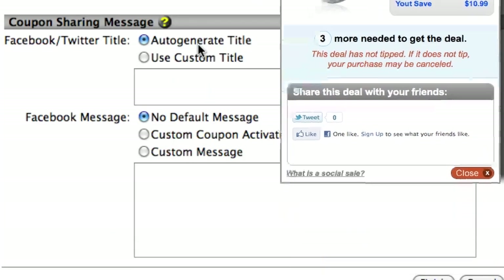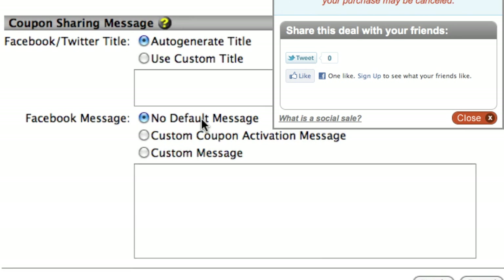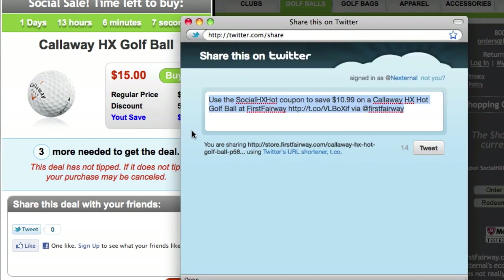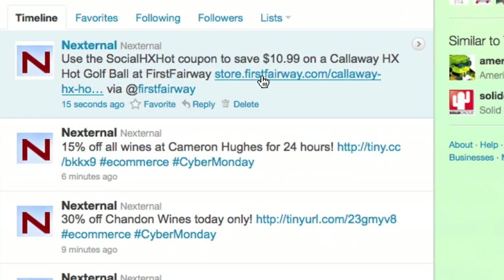In addition to setting the parameters, you can also make it easy for your customers to share the promotion on their Facebook and Twitter pages using the coupon sharing tools. Enabling this feature will add the Facebook Like and Twitter's Tweet buttons to the coupon activation message. In just a simple click, the customer can share the promotion with all of their friends and followers, adding the ever so important word-of-mouth advertising that every business owner loves.